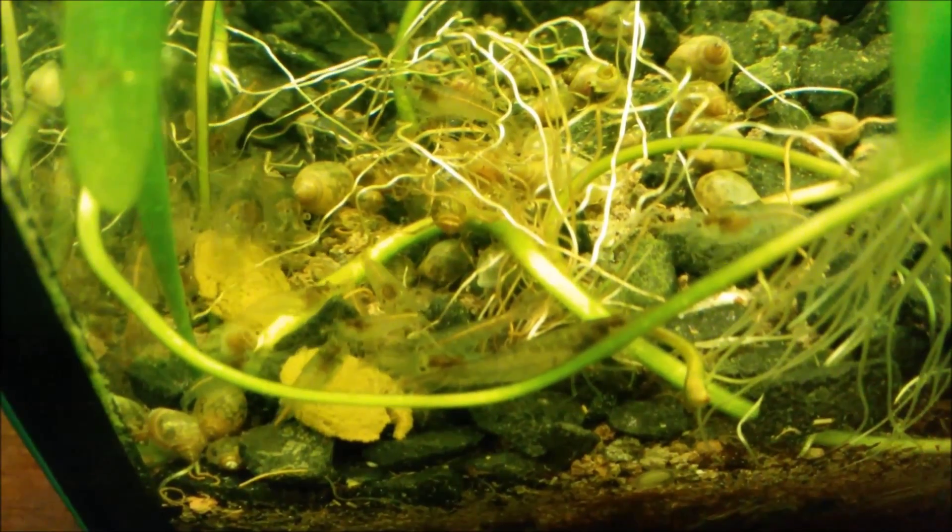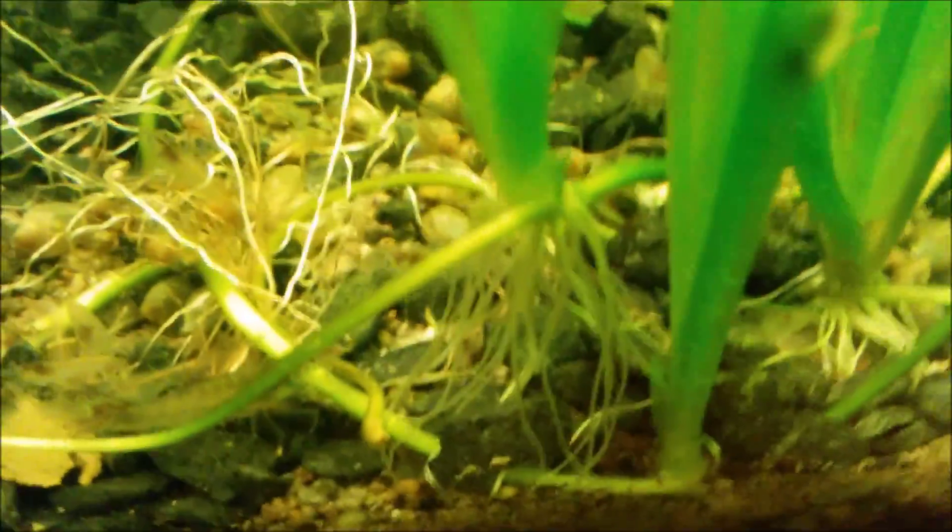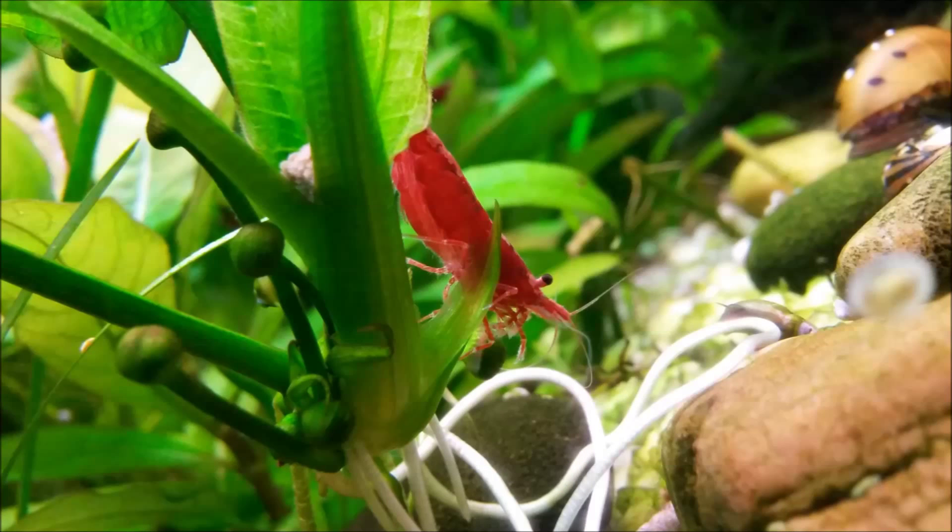They do an excellent job maintaining the algae levels in the tank. There is algae — they don't eat it totally — they're more like grazing animals. They graze among the fields of algae. Here you can see one doing it: it's not eating from the wafer but picking algae off of the rocks.